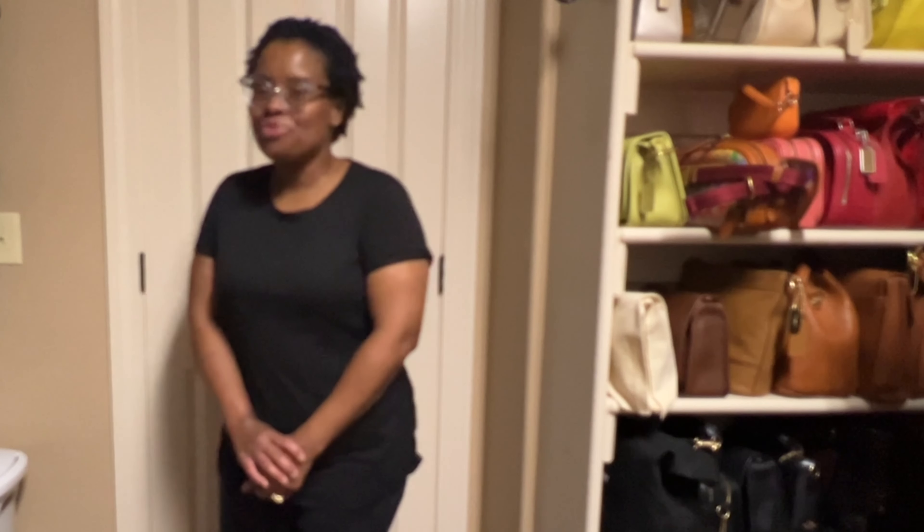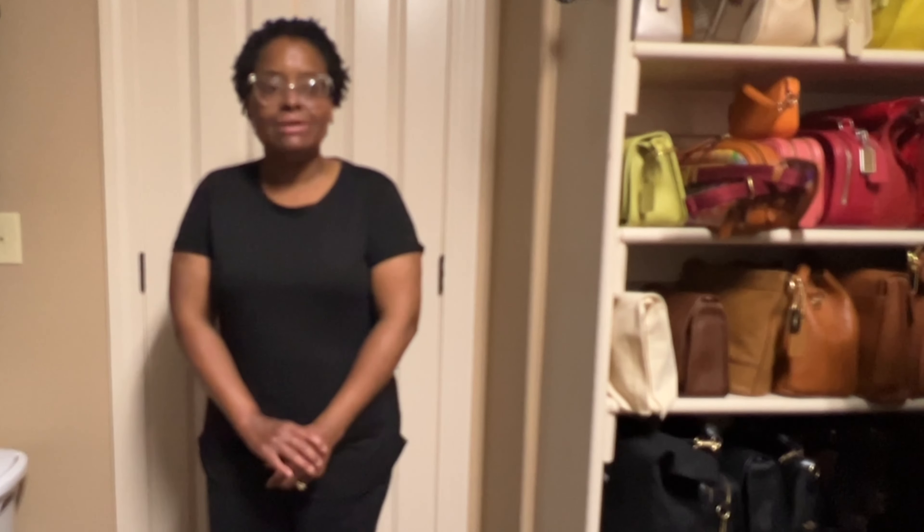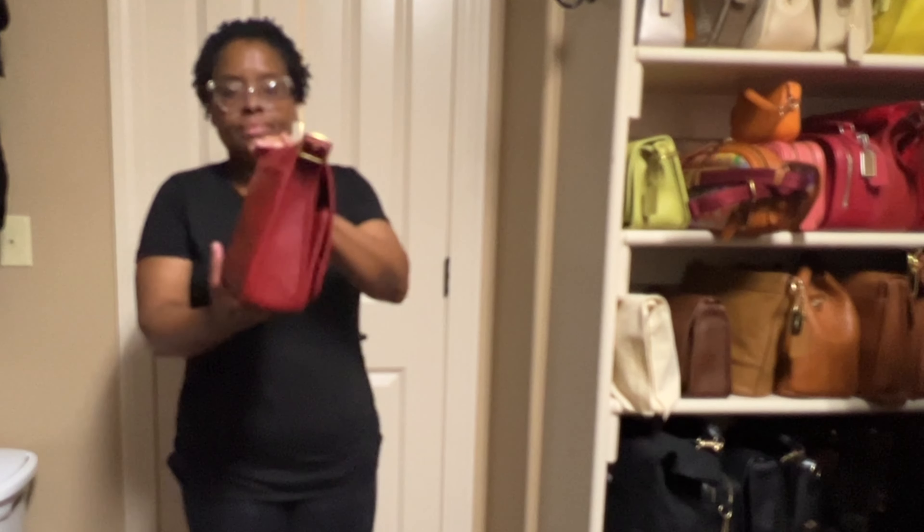In this video I will feature those bags that I'm thinking about allowing to leave my collection. If you like this type of content please like, comment, and subscribe, and please share the video with those who you know will enjoy the content as well. Okay you guys, let's get into it.